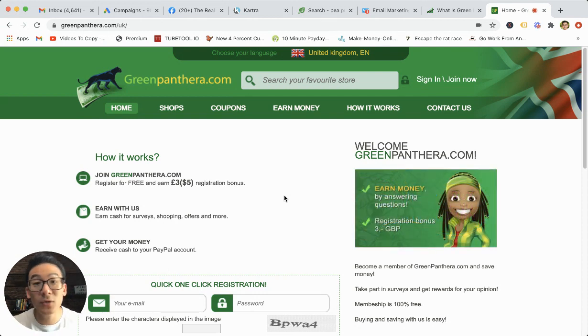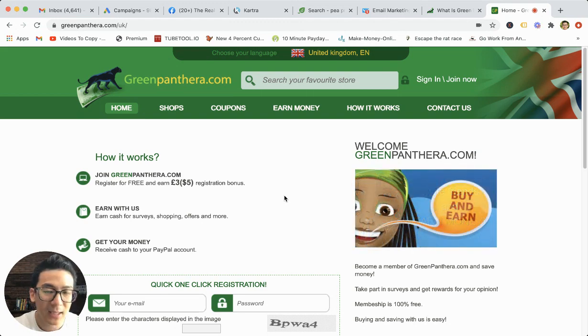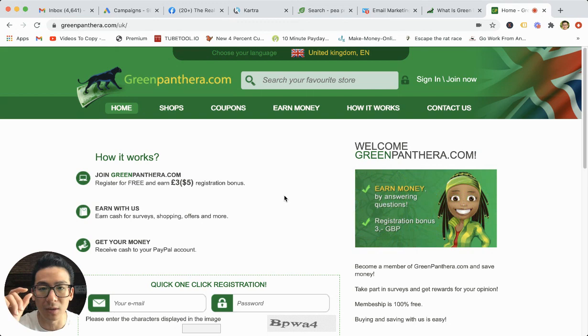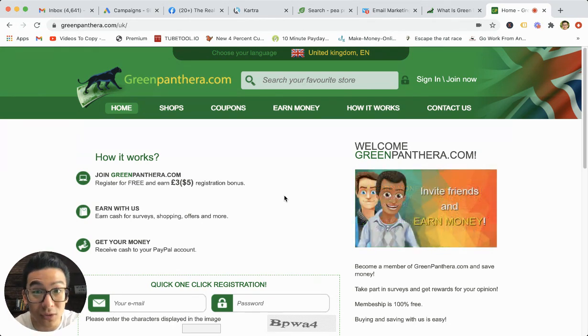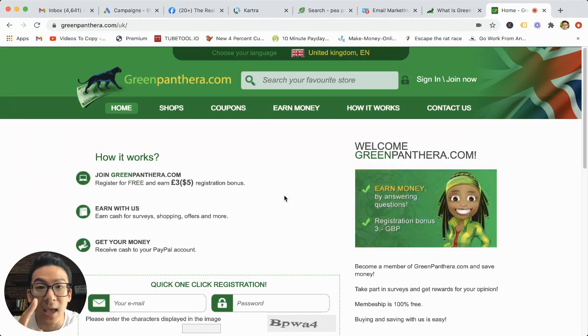Then you can decide on whether it's really for you. I hope you enjoyed this review of Green Panthera. It's okay, but you're going to be taking a risk with any survey website, and you're making pennies on the dollar. If you want to really learn to leverage the power of the internet properly, I suggest you click the link below. All the best to you and your business endeavors, and I will speak to you soon. Take care.